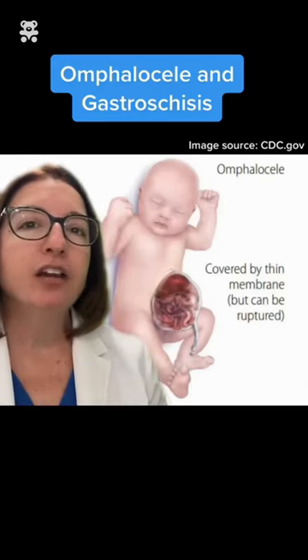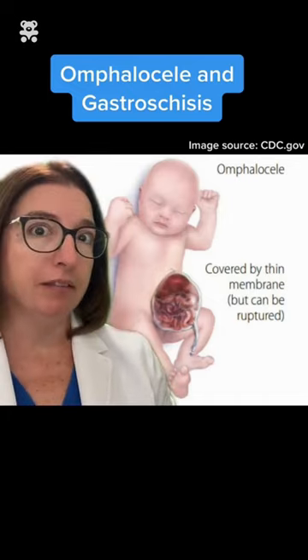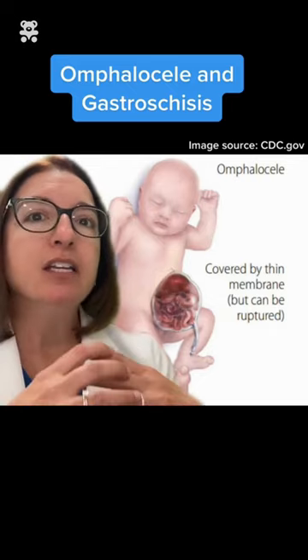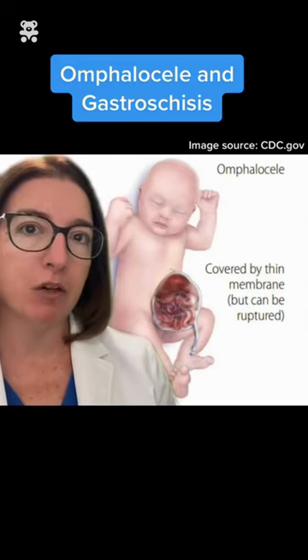Omphalocele is a congenital defect that occurs at the umbilicus, which is the belly button. With this defect, we have the herniation of the abdominal organs covered in peritoneum, which is the membrane that lines the abdominal cavity.